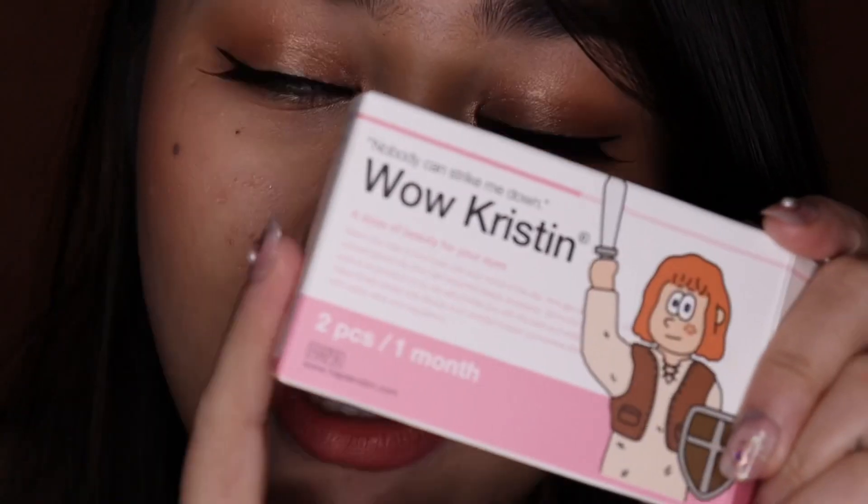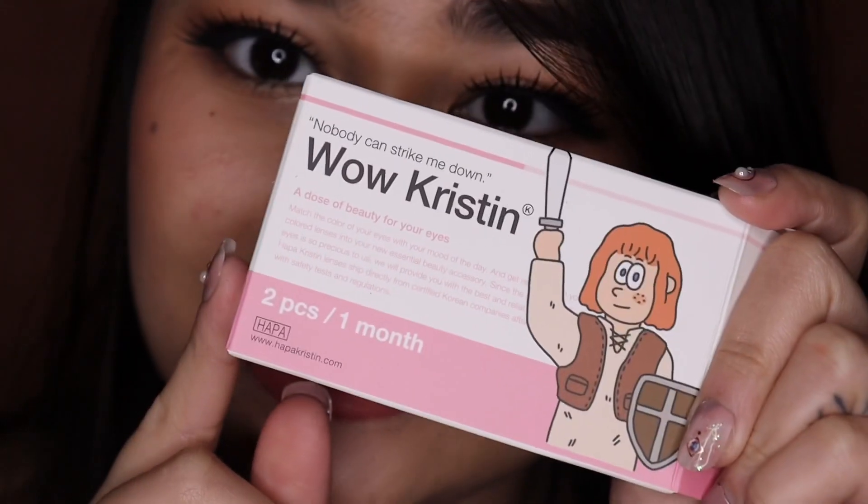Now let's move on to Wow Kristen. This is what Wow Kristen looks like — it says 'Nobody can strike me down.' They got me the color gray; they also have this in brown. Oh my god, these are so pretty! I think I like this so much better than Having Fun Kristen in green. This looks so beautiful and it looks so natural. It feels amazing. I love Wow Kristen in gray — wow, literally wow.